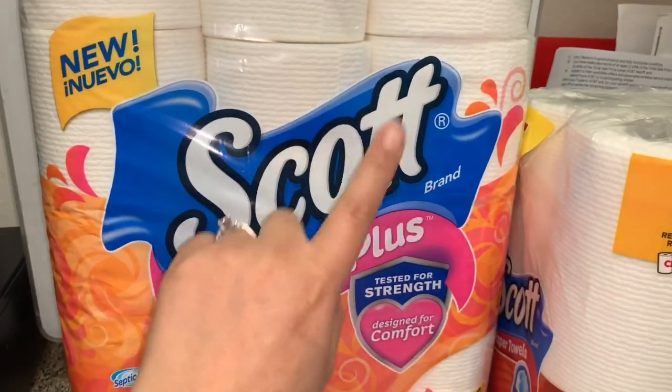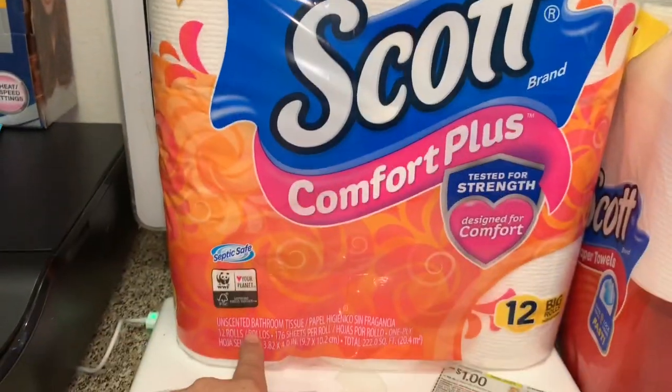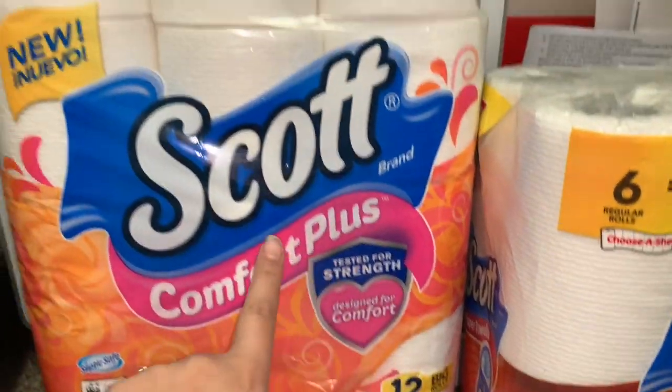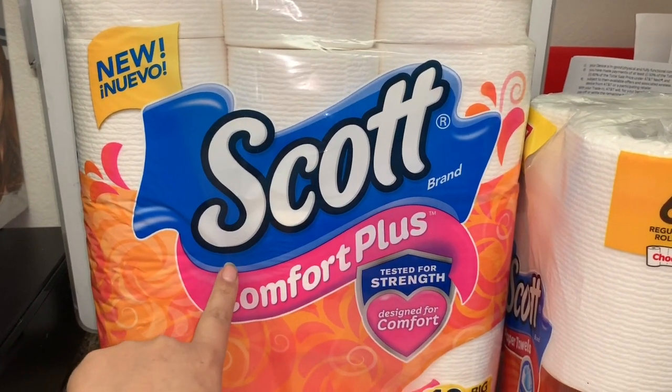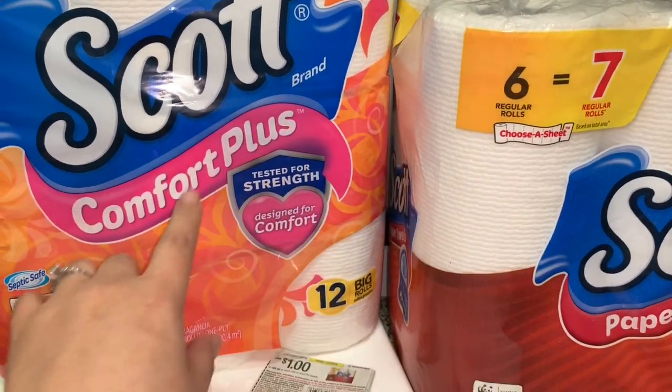You're going to grab either four of these products priced this week at Dollar General for four dollars and fifty cents, or four of the Scott bath tissue — the Comfort Plus 12 big rolls, also priced at four dollars and fifty cents.